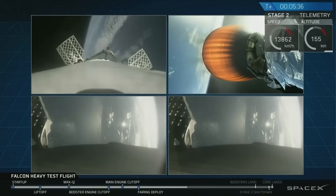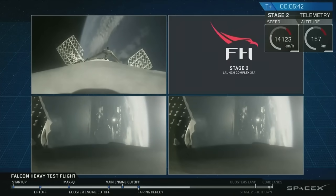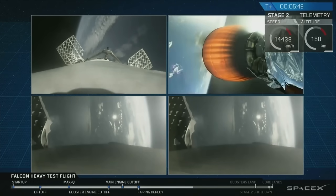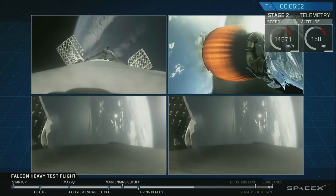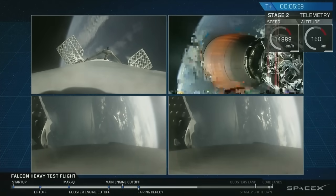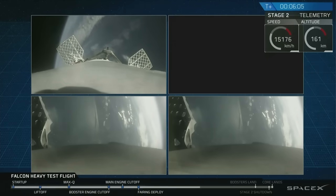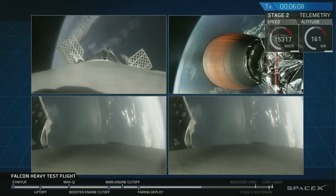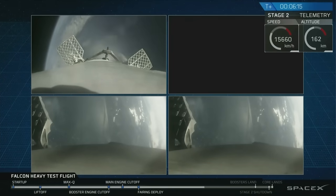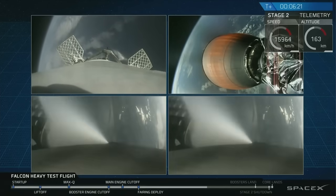On your screen at the moment you've got a few things happening. On the upper right you've got MVAC-D continuing its burn. On the upper left you have the center core headed back towards the autonomous spaceport drone ship. And in the two bottom screens you've got the side boosters headed back towards Cape Canaveral Air Force Station landing zones one and two. The next step coming up for the side boosters and the center booster is the re-entry burn, that's going to slow all the boosters down from way faster than the speed of sound to just faster than the speed of sound, in order to reduce aerodynamic forces and heating that occurs when you're moving that quickly through the atmosphere.